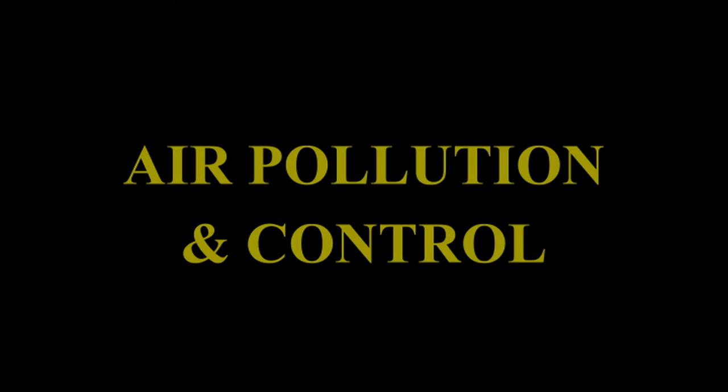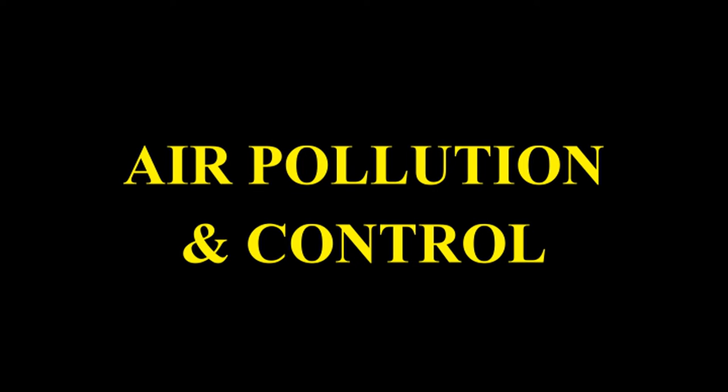Another topic included in this lecture is controlling air pollution due to vehicles. As it relates to the health of every living being, it has become very important. Air Pollution and Control.